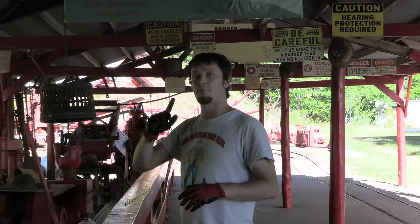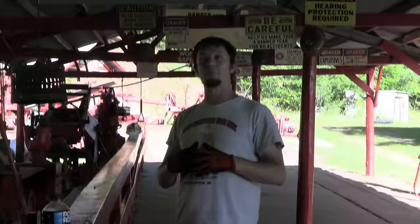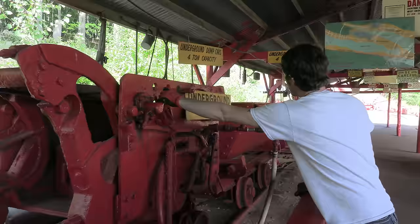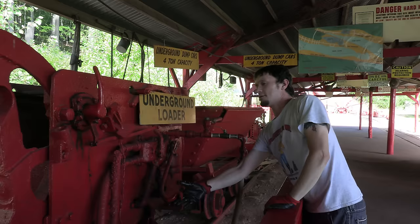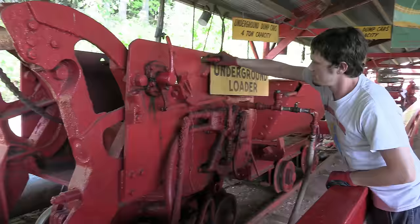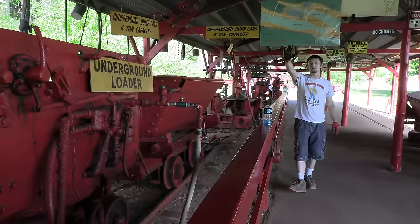This machine to your left is called the underground motor. It was invented in the early 1900s and operated with compressed air. Anything hauled out of this mine before this machine was invented was done by mules and donkeys. It has backwards, forward, and up-and-down controls with the bar. They would blast ore down from the ceilings and tunnel walls, drive this underground loader into the pile, scoop it up, raise the bucket, and dump it right into the back of the dump carts.